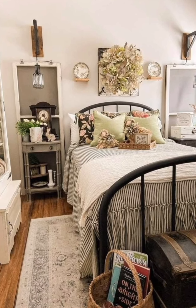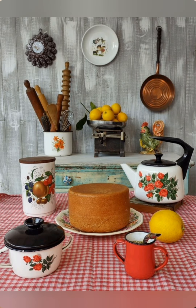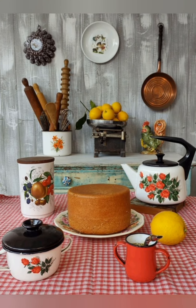Wicker baskets, both functional and decorative. Wicker baskets are textural and are used for storing items, holding produce, or even as planters.